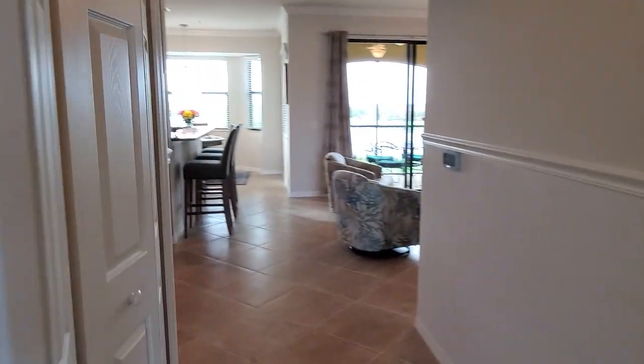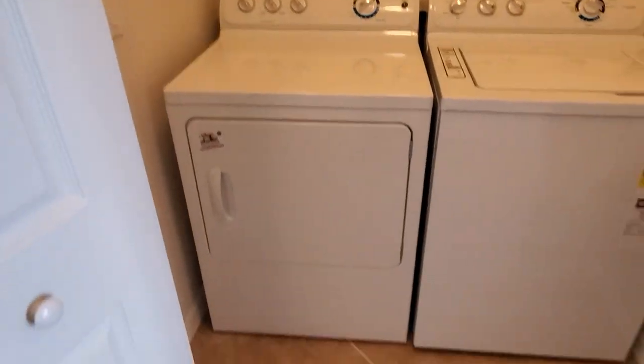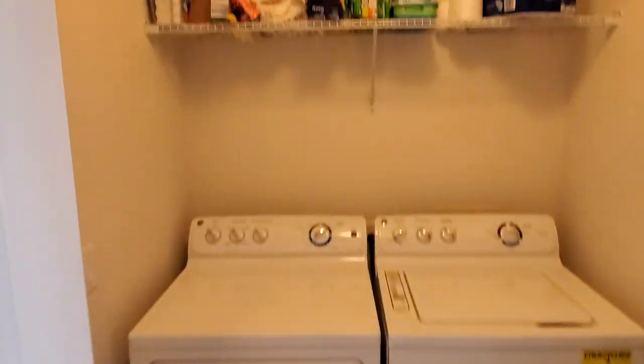Now back in the hallway here, this is where you're going to have your laundry. Full-size washer and dryer with plenty of storage above.